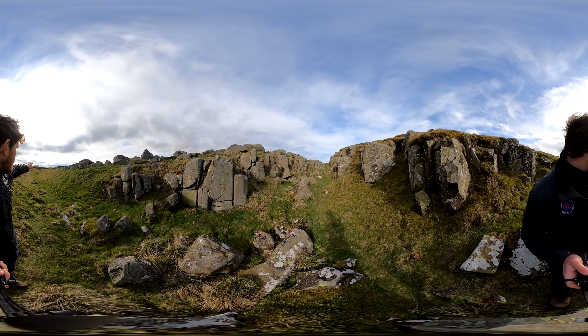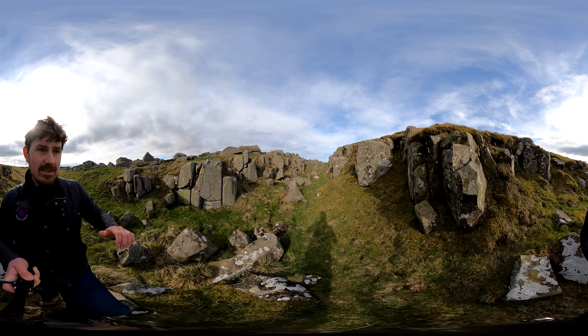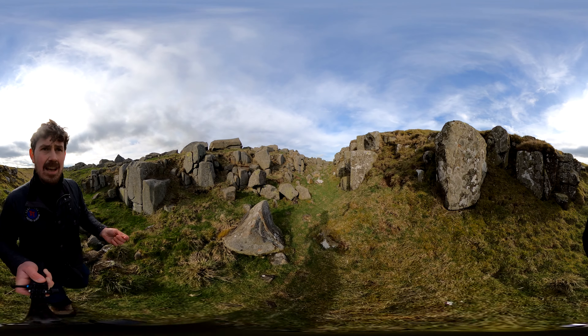But here at Limestone Corner we have a location where the Romans were defeated — and not by the native Britons, not by the weather, but instead by the sheer geology of this location.